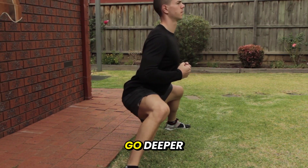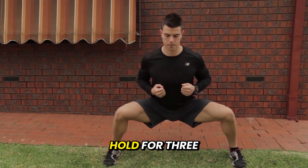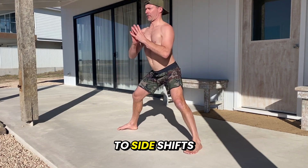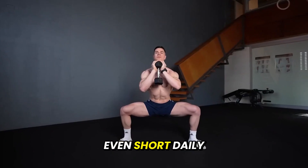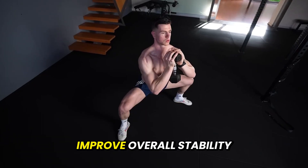If you're intermediate, go deeper — chest tall, weight evenly on both feet. Hold for three to five minutes at a time. And if you're advanced, go as low as comfortable. Add gentle side-to-side shifts or small pulses to increase intensity. Aim for 10 minutes total daily. Even short daily holds strengthen legs, open hips, and improve overall stability.